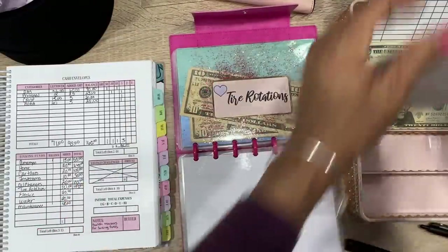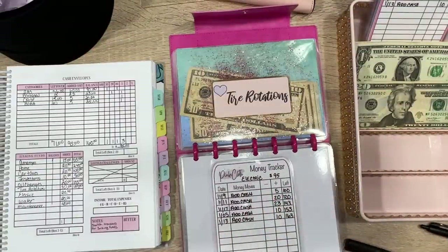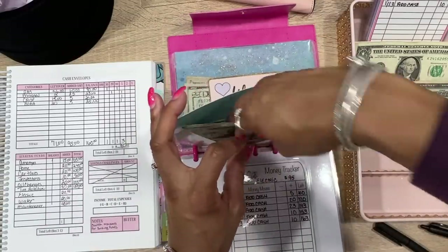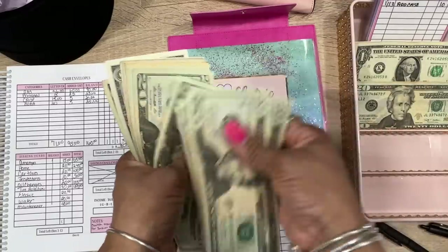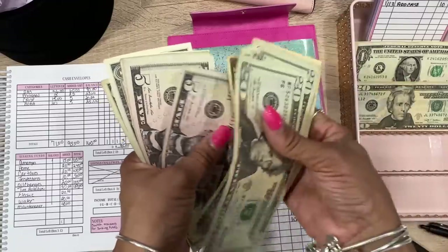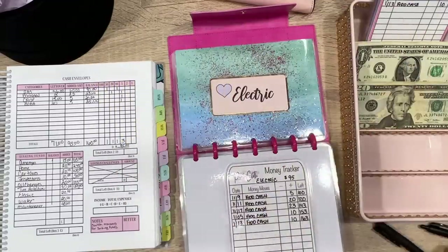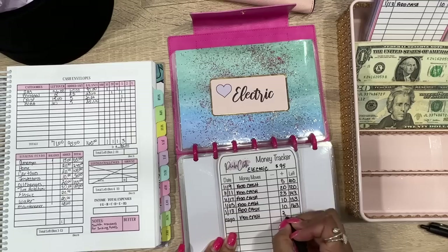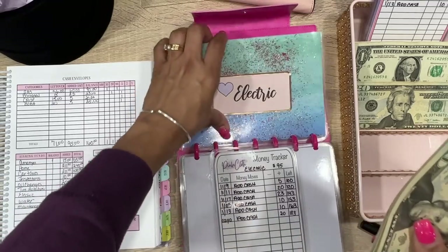Next is electric — we have a tracker card. We're adding $20. The electric bill isn't getting any cheaper! Counting: 20, 40, 60, 80, 100, 120, 130, 140, 150, 155, 165, 175, 180, 181, 182, 183 — we have $183. Adding $20 brings us to $183 confirmed.